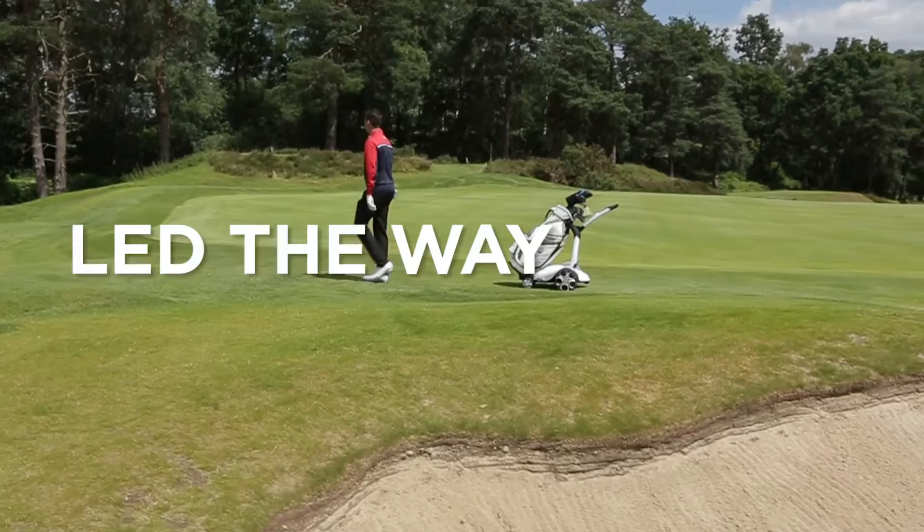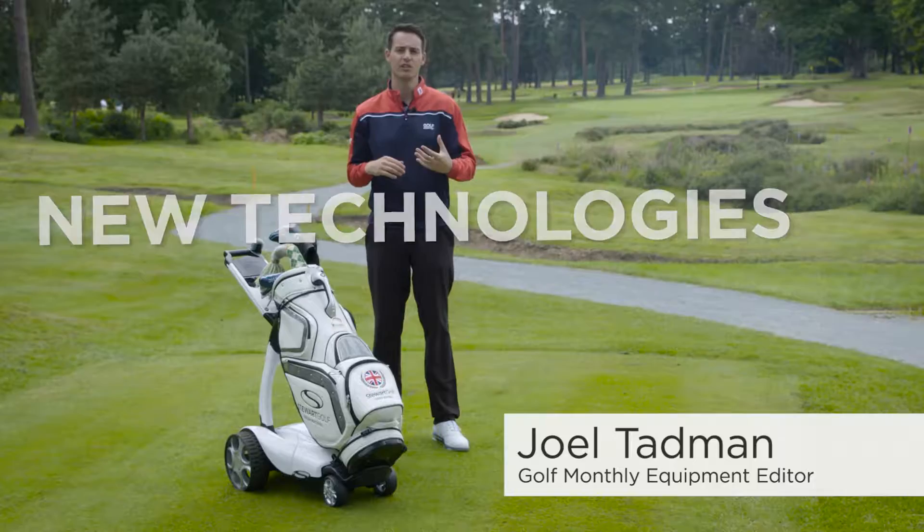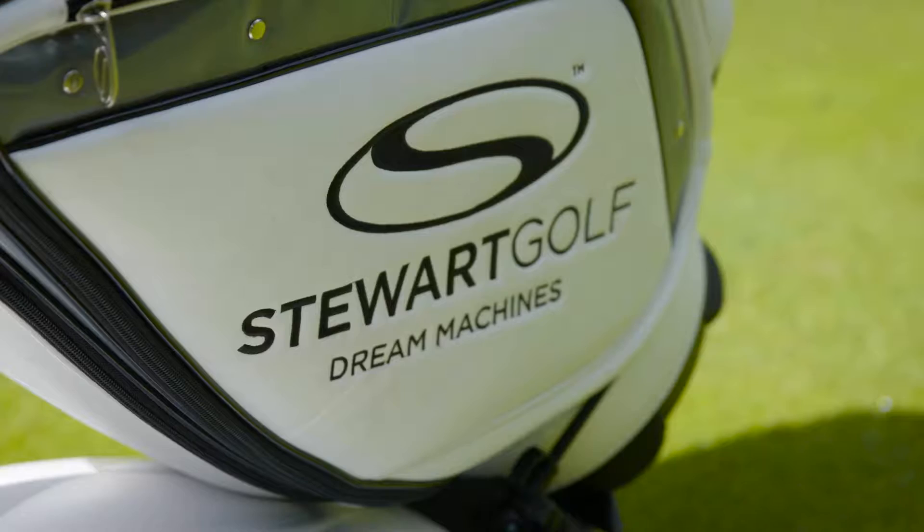For many years, British-based company Stuart Golf have led the way when it comes to electric trolley design. They're always pushing the boundaries to create new technologies to help golfers' rounds become more enjoyable and more fun.